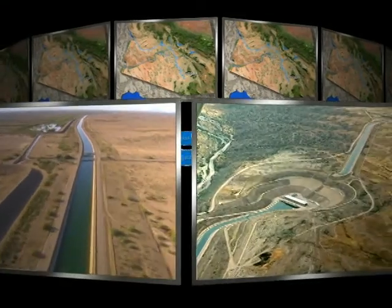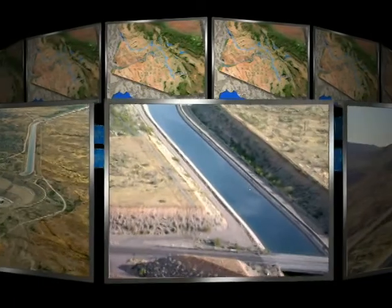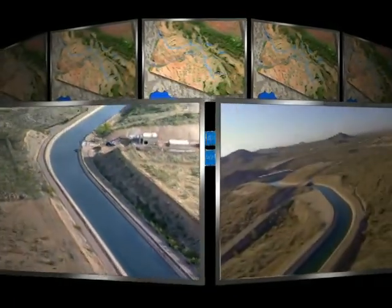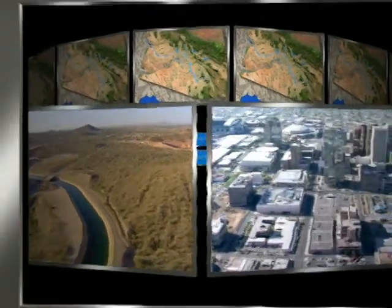Though it required half a century, intense legal wrangling, and nearly $4 billion in construction costs, our forefathers' vision has become reality and continues to benefit millions of Arizonans every day.